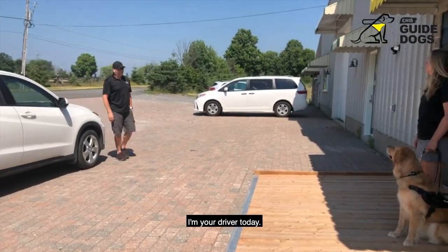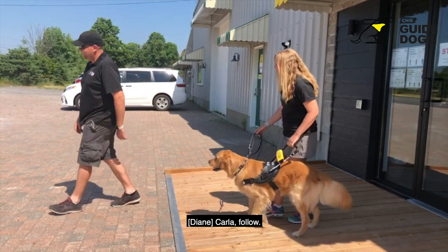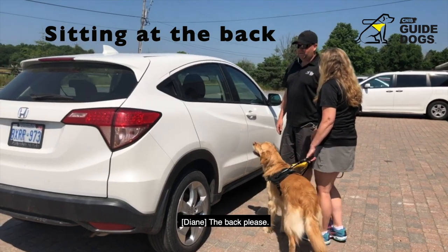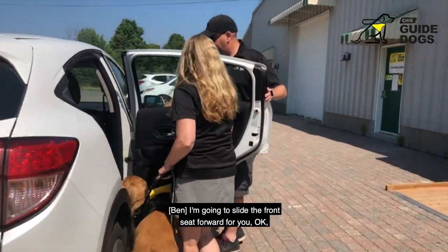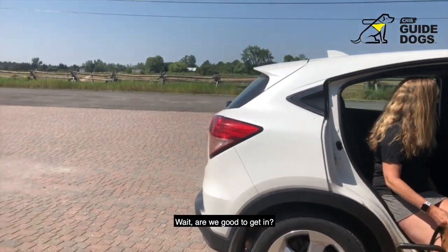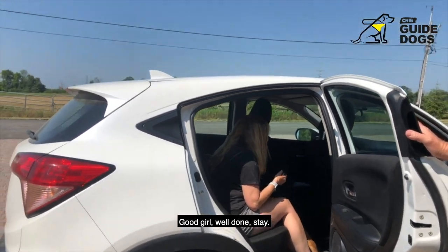Hello Diane, it's Ben here, I'm your driver today. How are you? Good, thank you. How can I help you? I'll just have my dog follow you if you can make sure we don't disappear. Absolutely, follow me. I'm bringing you to the passenger side — it's a small SUV and it's pointing out to the right. Would you like to get into the front or the back? The back, please. Let me get the door for you — it's opening out to the right. I'm going to slide the front seat forward so you've got a little bit more room. Perfect, thank you.